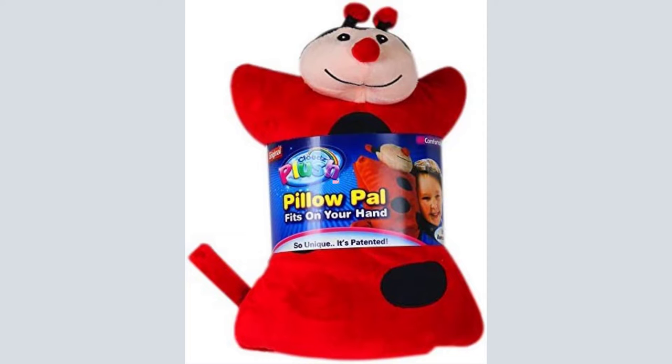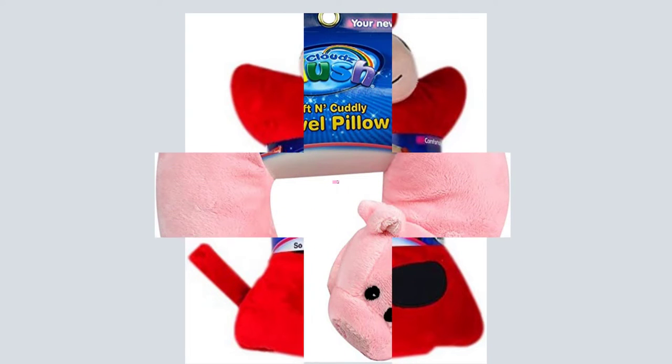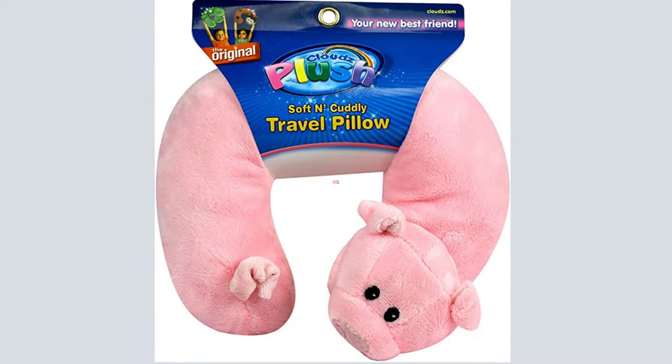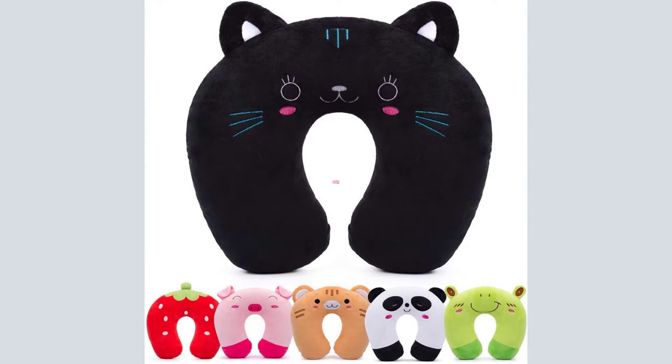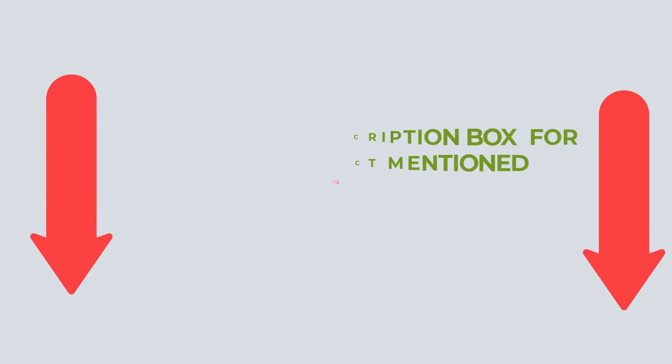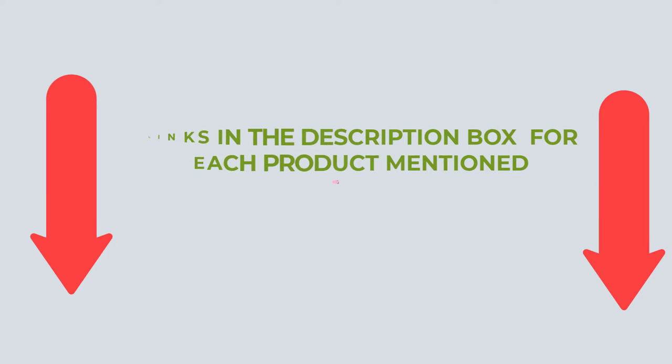There are many products available to choose from for Kid's Travel Pillows, each with different characteristics, benefits and price. I did my best research for you, read tons of reviews, and compiled a list of the best Kid's Travel Pillows from various brands. I chose these products only to help people like you. If you want to know more about the price and other information on these products, please check my description.